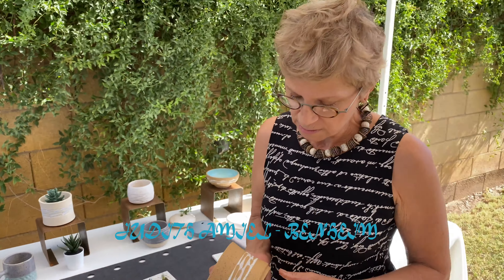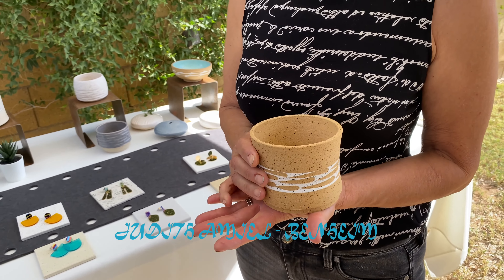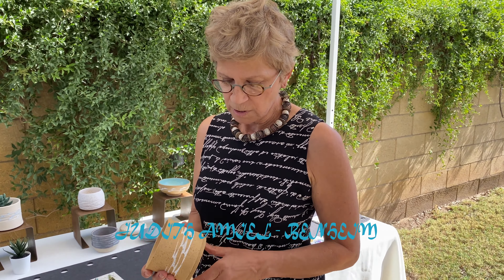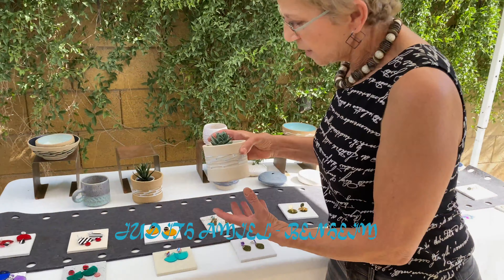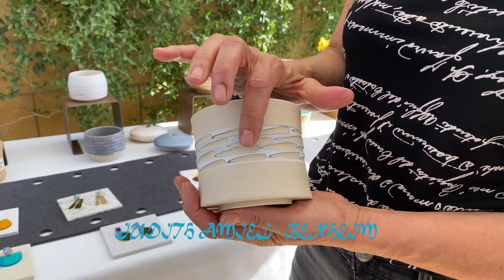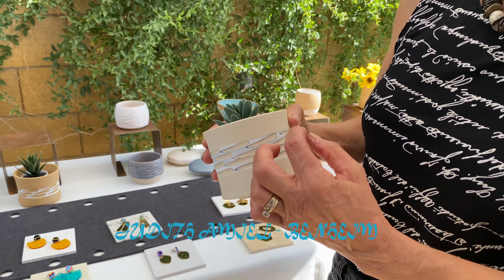My ceramic pieces — I throw them on the wheel, like this one. This is a planter that I throw on the potter's wheel. After I throw them and trim them to make a foot, I put on some underglaze and I carve my pieces. For this planter I used a different kind of clay body — I paint two layers of clay colors and then carve.